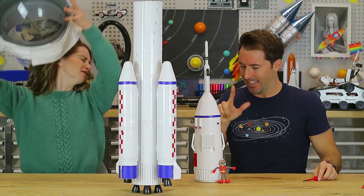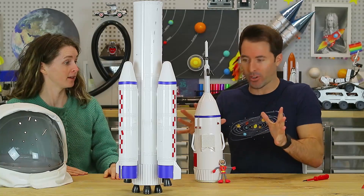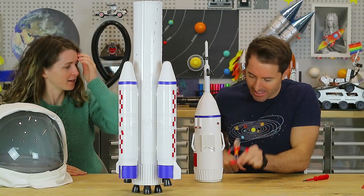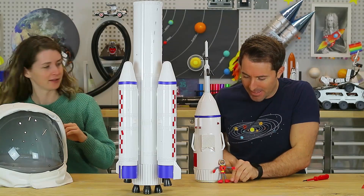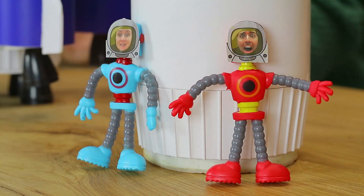Sorry about that — still a bit of work to go on that. I think I'm almost ready for launch. Mini astronaut Ali is ready to go — she's got her suit on and she is ready to rock.